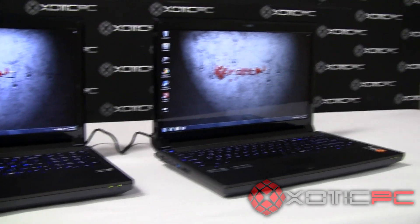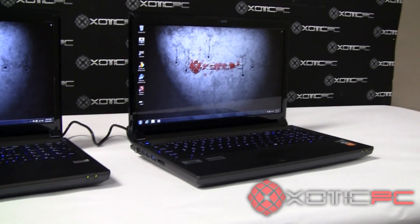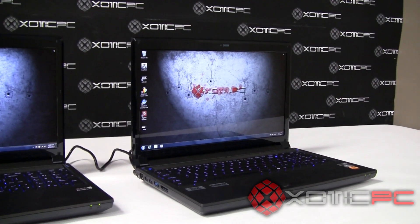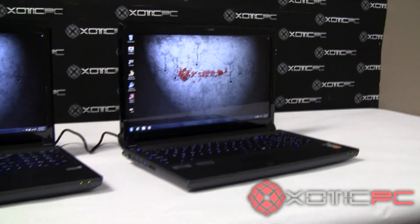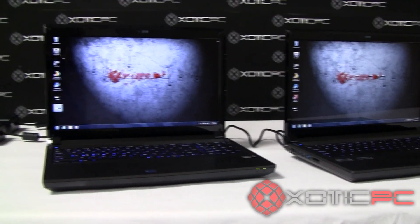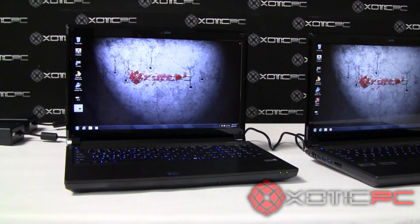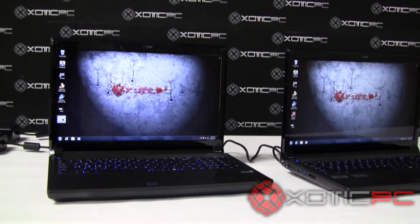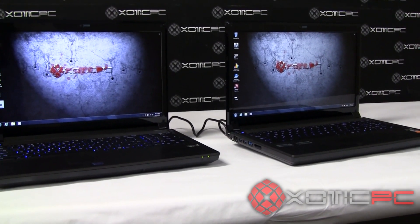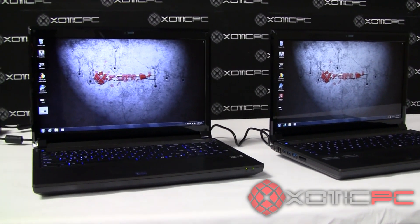Now on the 9150 on the right, this one has the new AMD 7970 graphics card in it, and it also has the i7-3920 Extreme processor in it. So what we're going to be doing today is showing you some benchmark scores of each side-by-side, and also some live gameplay of Battlefield 3 from each system, which we've pre-recorded on Fraps, plus some other graphics card comparisons.